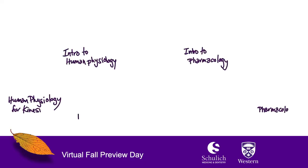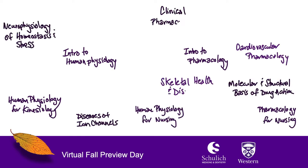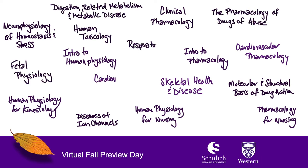We have a very large program. We are the largest basic science department in the Schulich School of Medicine and Dentistry. We have the largest undergraduate program from the different departments and we offer a large variety of courses. This includes introductory courses early on, along with a large number of specialty courses where we talk about physiology and pharmacology — for example, in the heart and in the blood vessels, or in the skeleton.